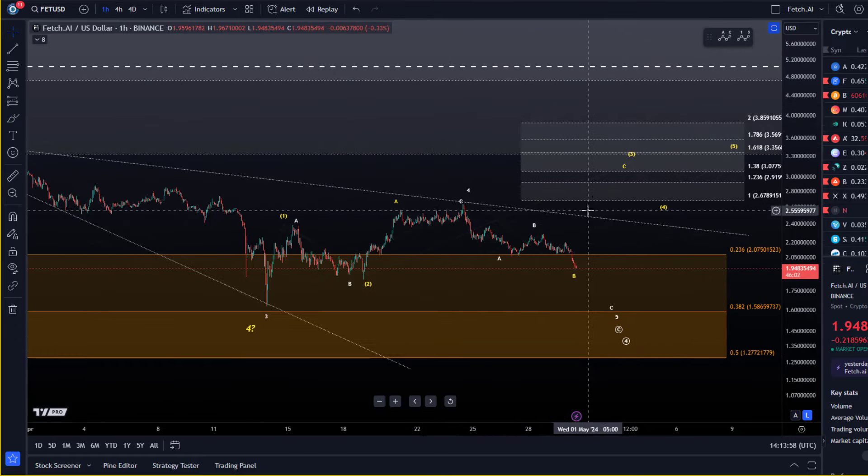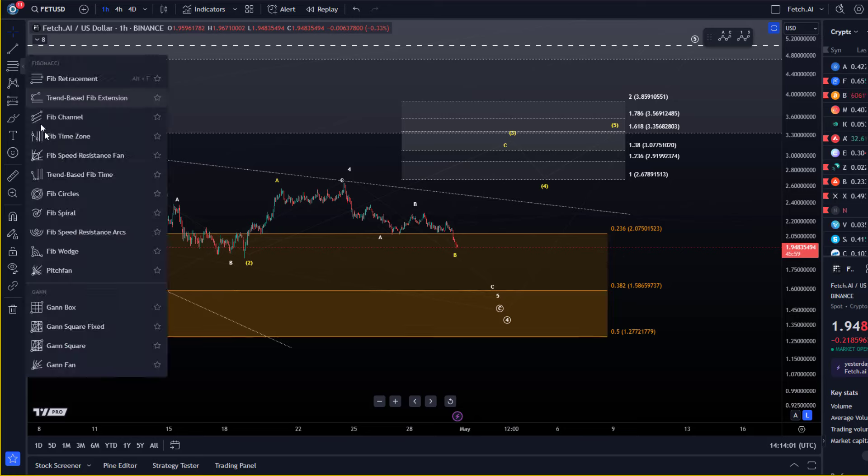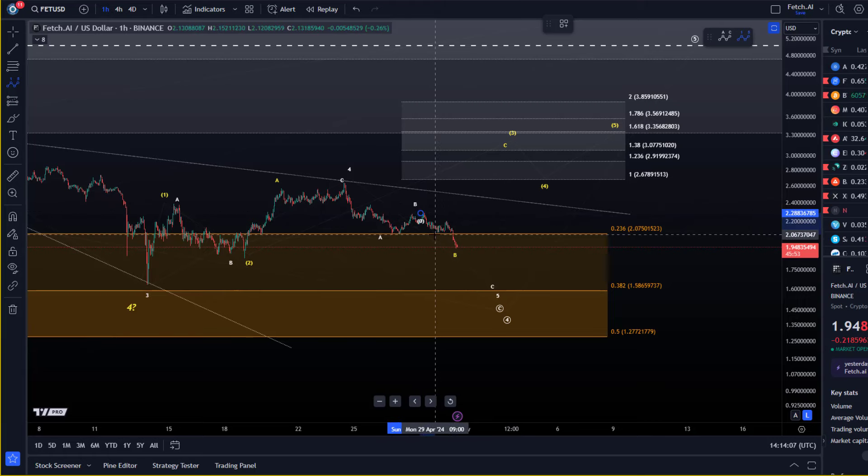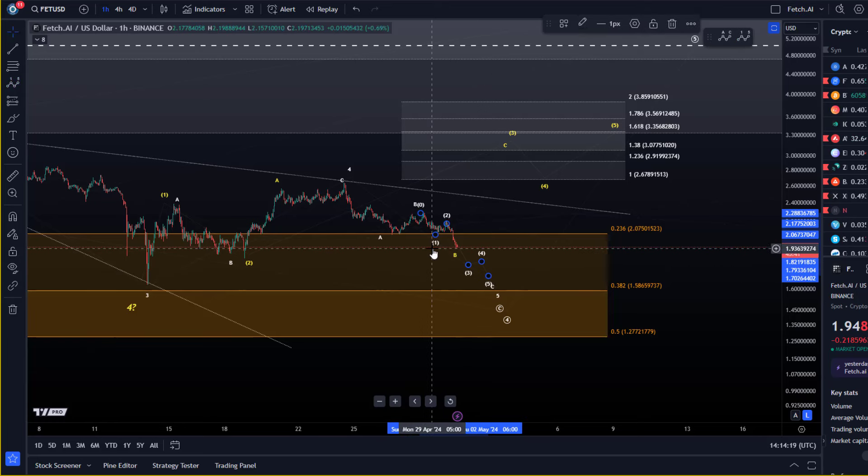Zooming in on the microstructure, it's possible — though microcounts are not to be seen as highly predictive. If this is really a small C wave to the downside, then we could have already seen the one-two setup. We're now in the third wave, which could extend a bit, followed by a four and a five. Please be aware there should be some micro support around the $1.90 to $1.88 level — previous swing lows from mid-April — which could provide a bounce and possibly mark the end of the small third wave, before a fourth wave and a fifth wave down.